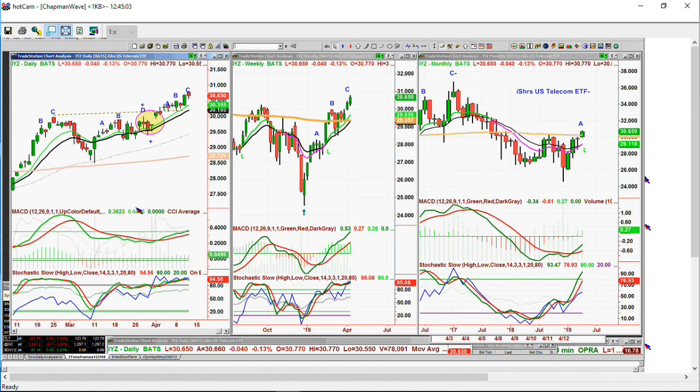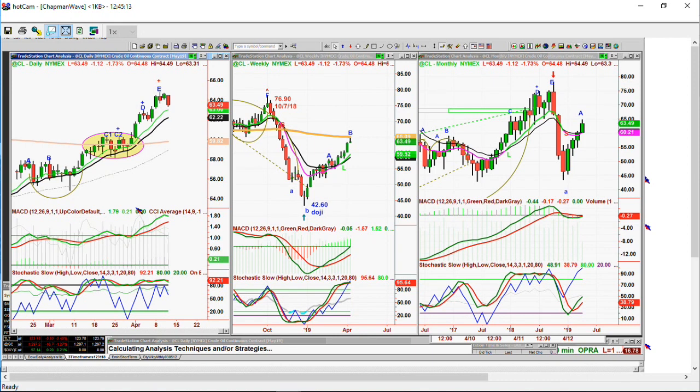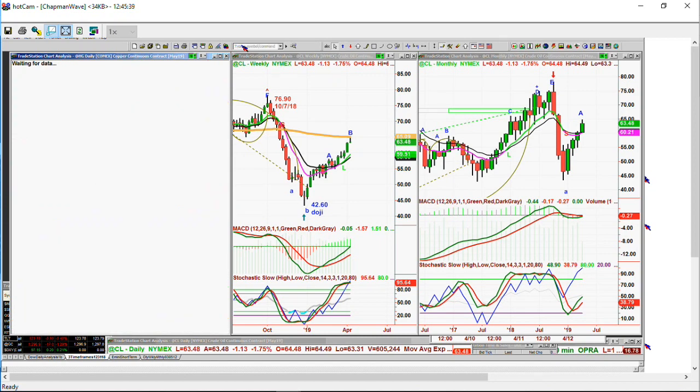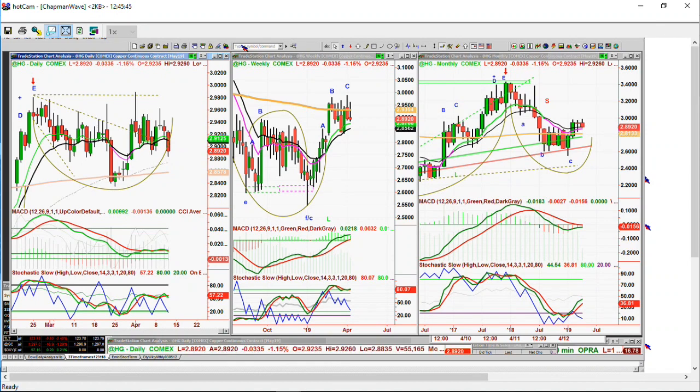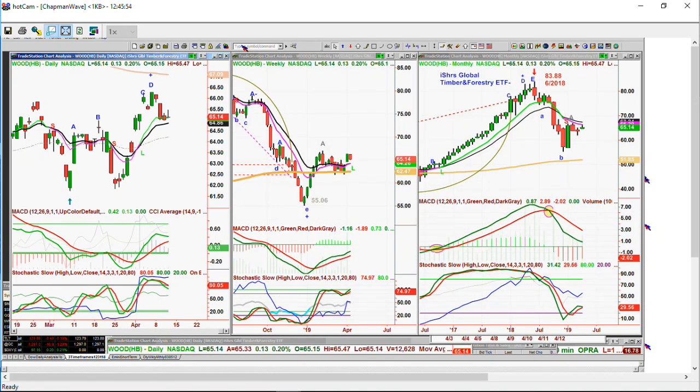Crude oil is trading at 63.49 — fabulous move. It went right to the 200-period moving average; the high on the continuous contract was 64.79 and 65.09, and now you can see some kind of pullback. It doesn't have to be big. Crude oil moving up with the market is a good sign. High-grade copper is not really doing well — it's trying its best at a high-level consolidation trading at 2.89. And wood — the iShares Timber and Forestry ETF — is kind of stuck: it had a good rally off the low of 55.06, went to the 66s, and now it's trading at 65.14.